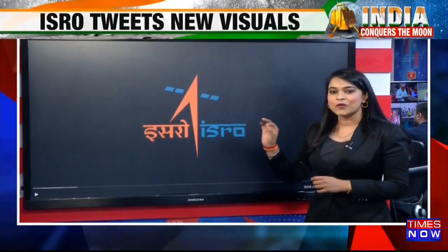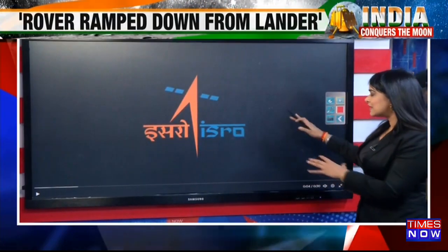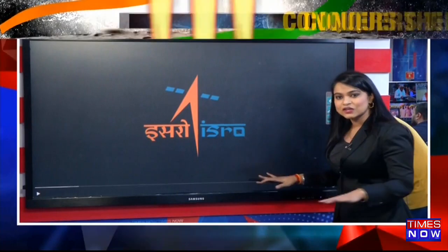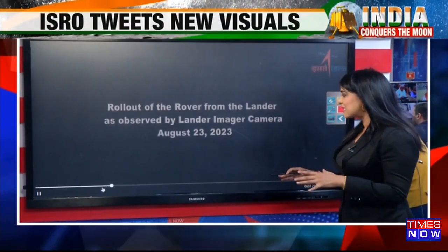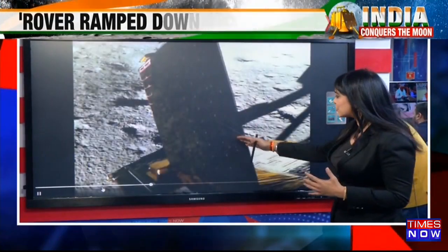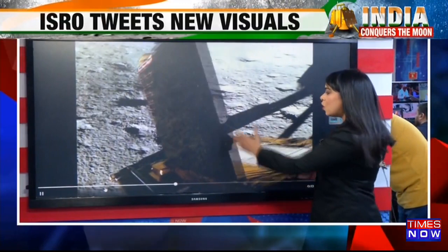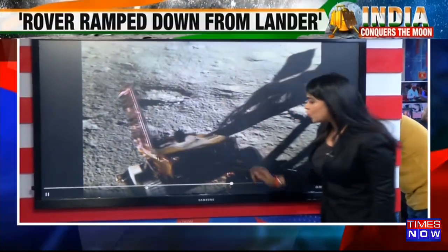The historic feat achieved by ISRO — the video of it will be watched world over. Let's go step by step. The lander has just landed on the surface of the moon in a soft landing, something that the ISRO scientists had been fighting for, had been struggling for. As it rolls out, one wall of the lander rolls down, becomes a ramp, and then comes the rover.